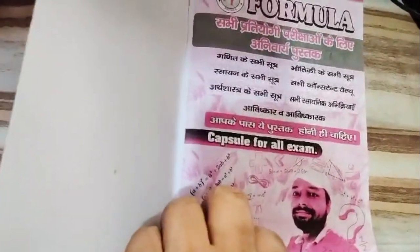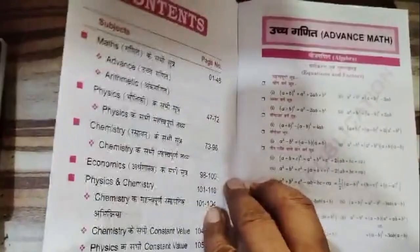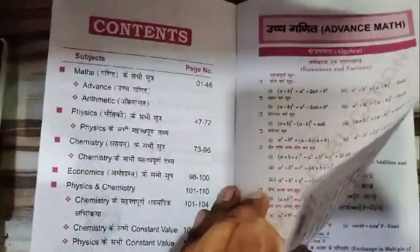Engineering aspirants will find a wealth of formulas and insights tailored for civil, mechanical, electrical, computer science, agriculture, and electronics and communication engineering. Even those delving into trade-specific fields like machinist trade and chemical engineering will discover invaluable resources within these pages.